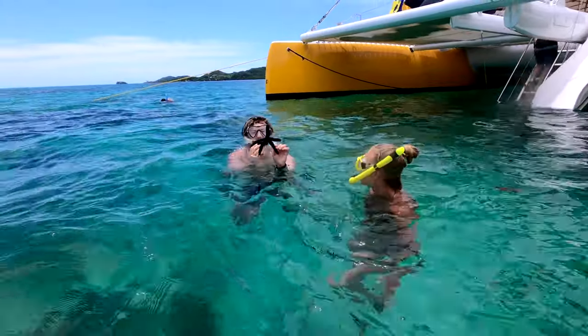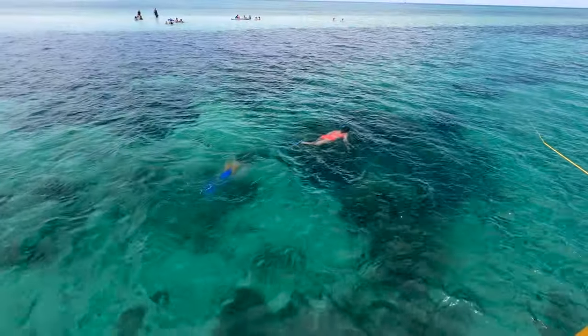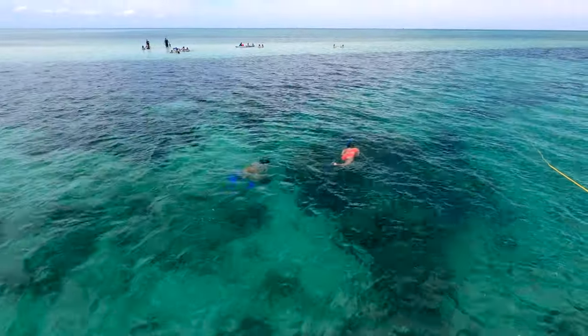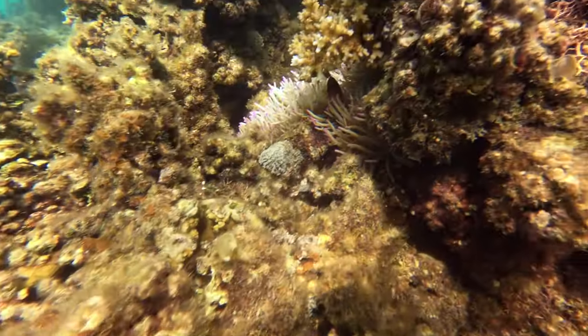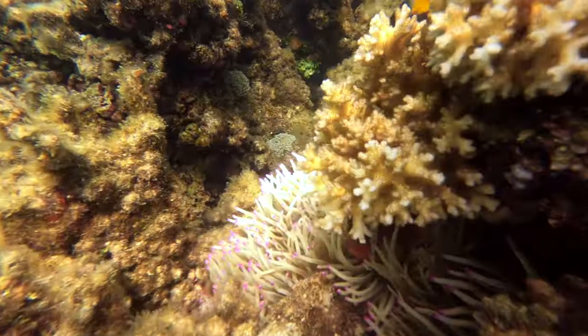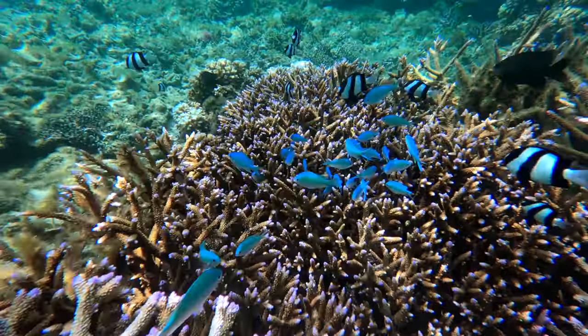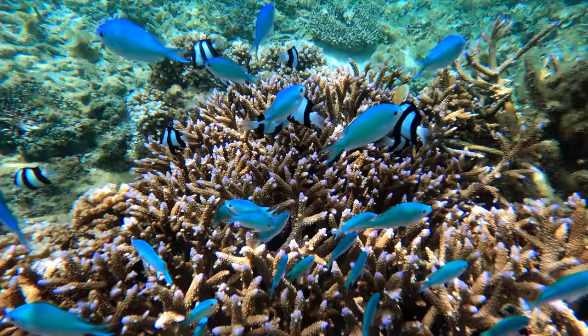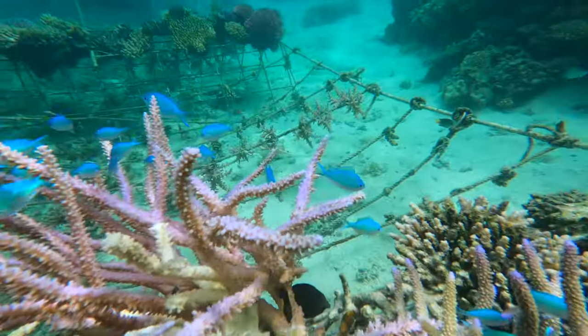After an hour of playing at the sandbar, we were given one last opportunity to snorkel. We almost passed it up in favor of relaxing a bit more, but we are sure glad we didn't. The snorkeling off the Malolo Sandbar turned out to be some of the best snorkeling we have ever experienced. The fish and corals were right up near the surface, which made for an effortless float of beauty. The colors, textures, and movement of the fish and coral made for a true sensory overload.